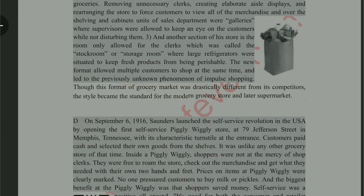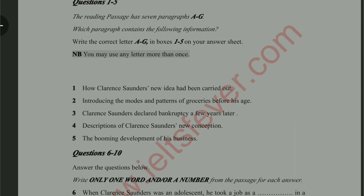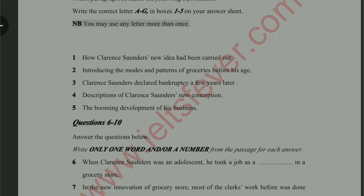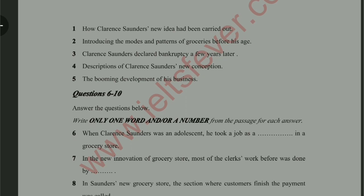The central idea of this paragraph is about the types of grocery stores in the past. Now let's look at the questions. The first question is 'how Clarence's new idea had been carried out' — there is nothing about that in this paragraph. The second question is 'introduction to modes and patterns of grocery stores before his age' — the keyword here is 'before his age,' because they have told us about the 20th century, so this might be the answer. The third question mentions Clarence declaring bankruptcy — nothing about that here. The fourth is 'description of Clarence's new conception' — not mentioned. The fifth is 'the booming development of his business' — not mentioned. So the second question is the correct answer for paragraph A.